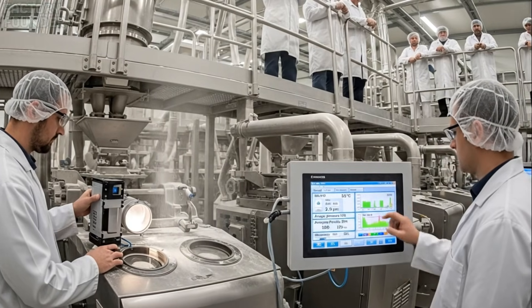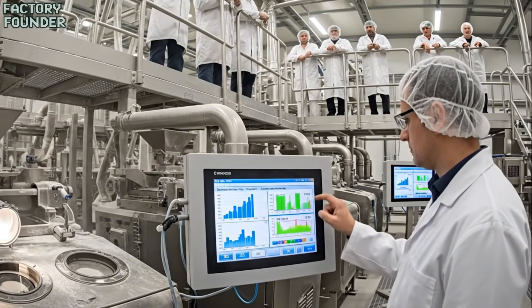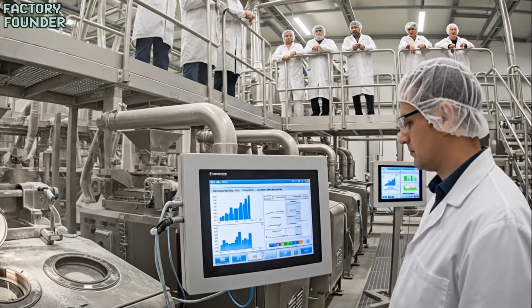In this laboratory, every batch of flour is tested for strength, purity, and consistency, ensuring the perfect dough begins with perfect flour.